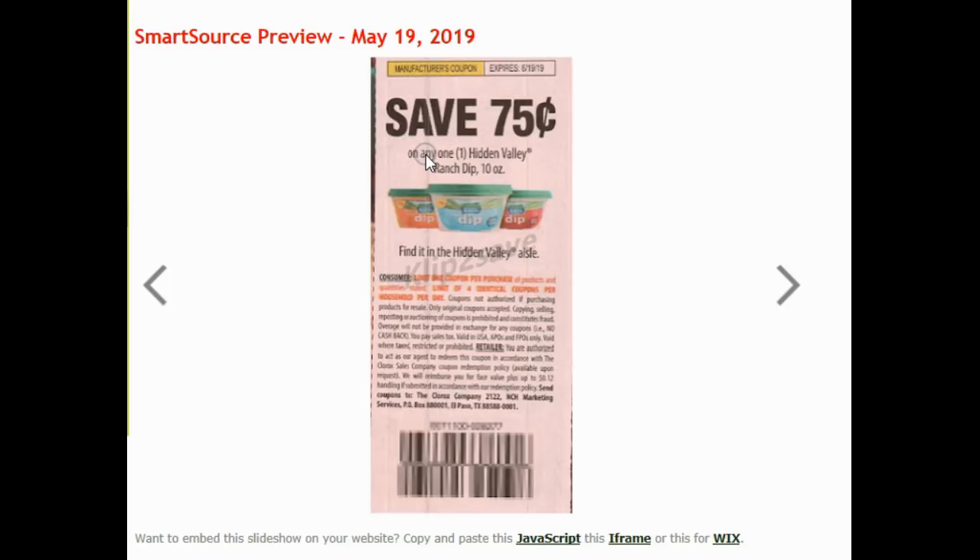Some of the coupons — I feel like by the time I get them cut out and filed in my binder, it's time to throw them out again because they've expired. So I love it when they actually let them be long expiration.